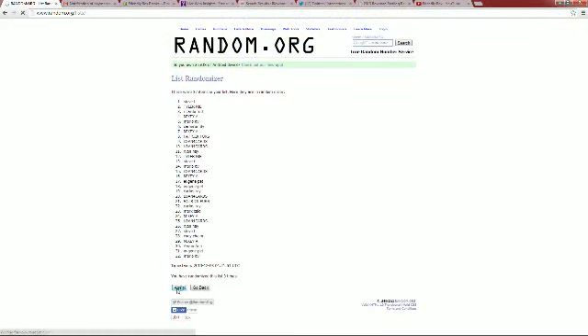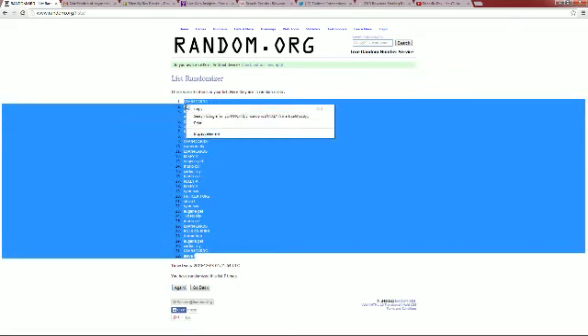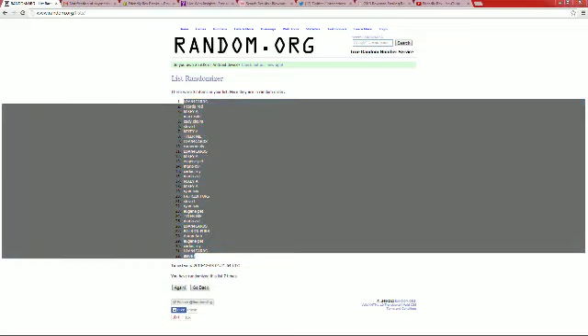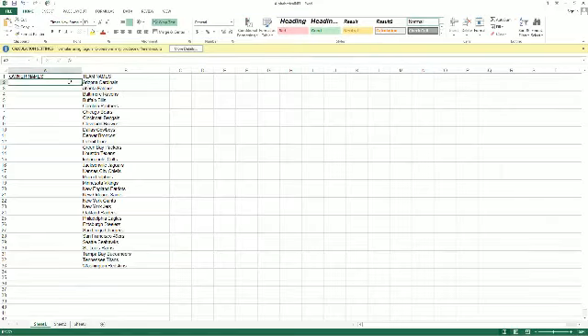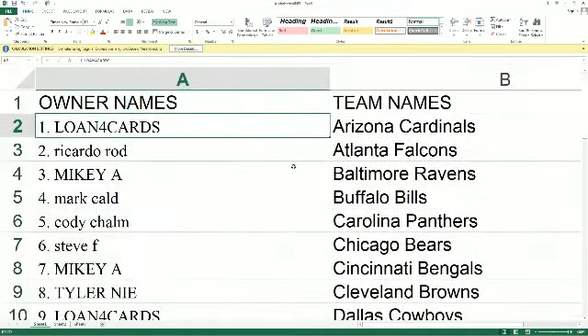That's two, three, four, five, six, and seven. Steve F, you're at the bottom. Loan for Cards at the top. Going to copy that list, going to paste it into our NFL spreadsheet right here, just like this.